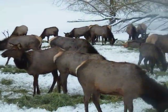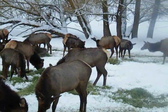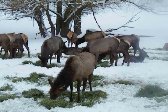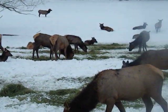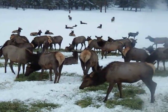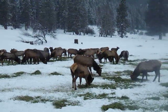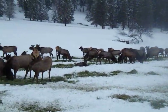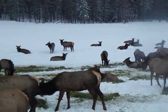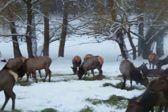Calves are in real good shape again this year and it looks like our cow-calf survival rate is real fine for this particular site. A number of those cows are lying down now, just chewing their cud, enjoying the vista, and enjoying the people coming up and down and watching them. I think maybe they're even enjoying watching the people.